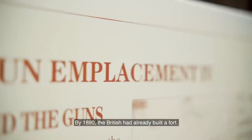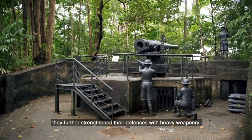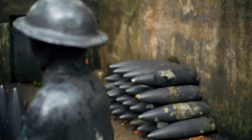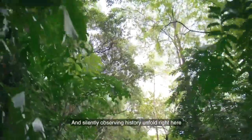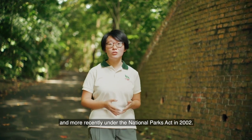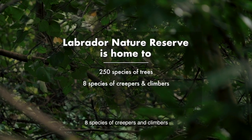In 1890, the British had already built a fort, and in the years leading up to World War II, they further strengthened the defences with heavy weaponry. Today, you can still see the remnants of Labrador Battery, which the National Heritage Board has recognised as one of Singapore's World War II sites. Silently observing history unfold right here was Labrador Coastal Forest. Labrador Nature Reserve was first gazetted by the British in 1951 under the Old Nature Reserves Ordinance, and more recently under the National Parks Act in 2002. Today, Labrador is home to 250 species of trees, 8 species of creepers and climbers, and 17 species of palms.